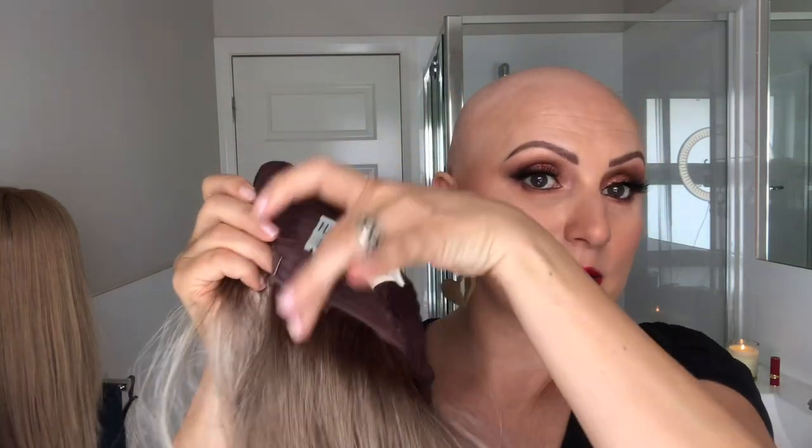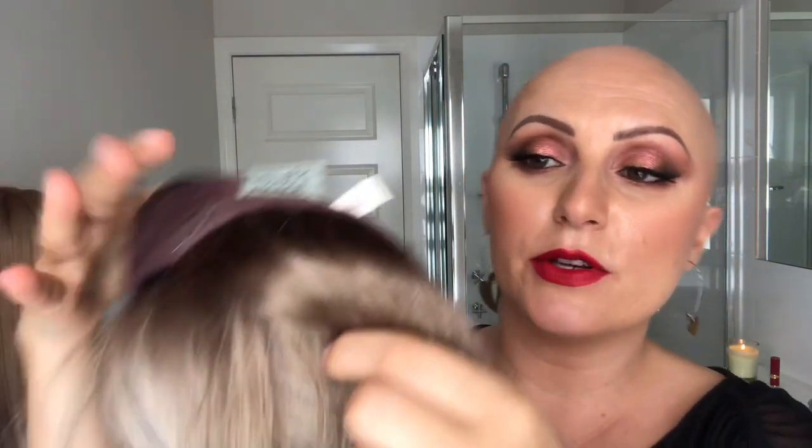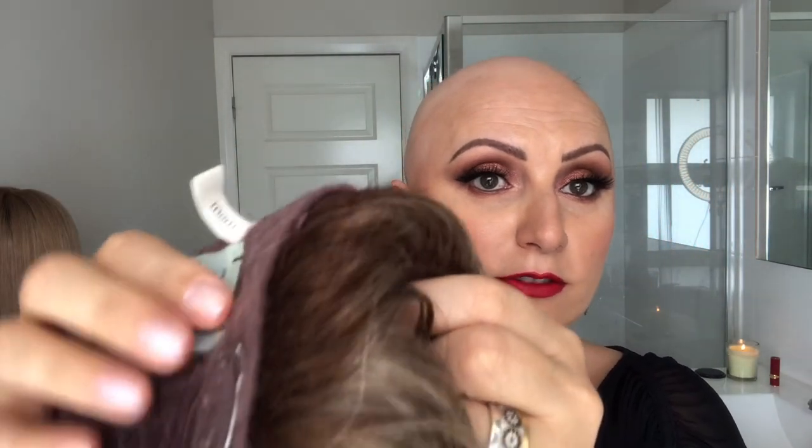It has very little permatease — the permatease is basically just at the back where the wefts are. They're little fluffies there to give a little bit more volume, and if you pull it up into a ponytail you can see them, but it does not bother me at all. I really like the density on this wig.